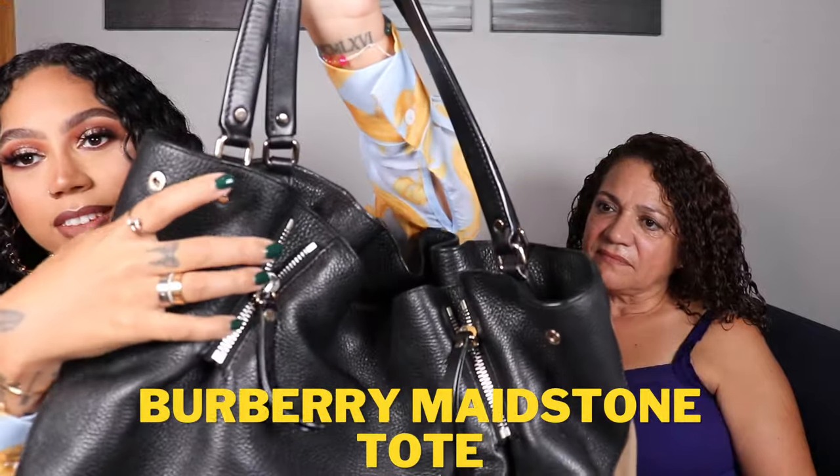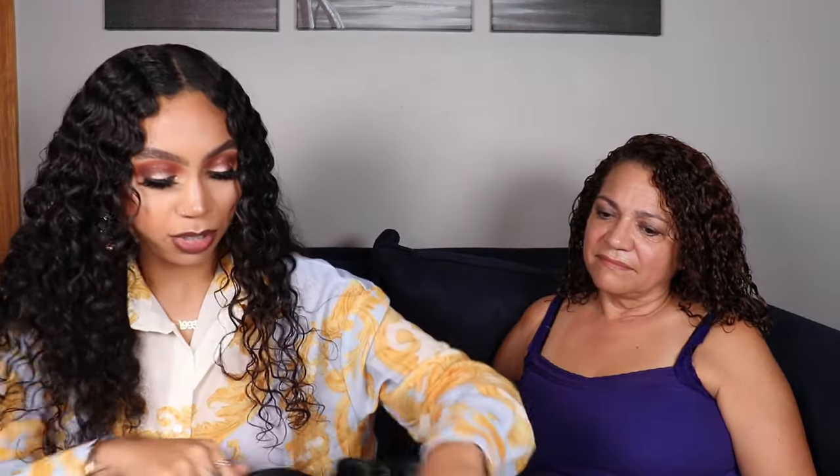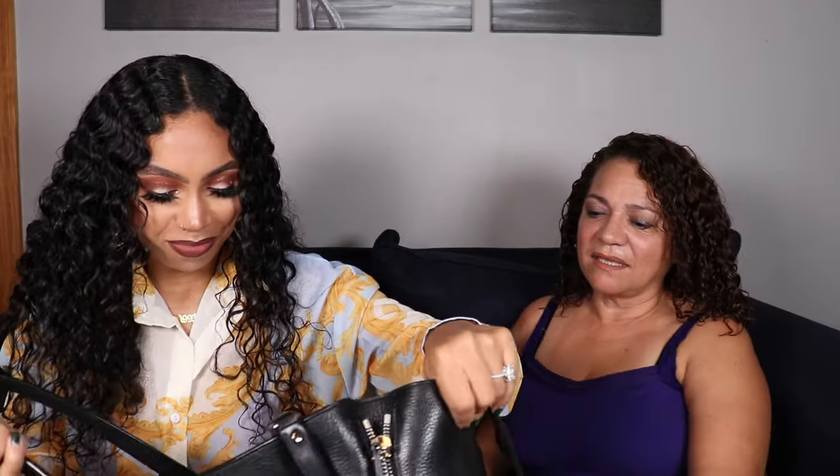Our next bag is from Burberry — one of her favorites. This is another tote; she loves a big bag. It's a large Burberry tote with zippers on either side and the iconic Burberry check going down the sides, not covering the entire bag. There's no top zipper but the interior has a zip pocket and two slip pockets. She got this with a Bloomingdale's discount and loves it for travel.